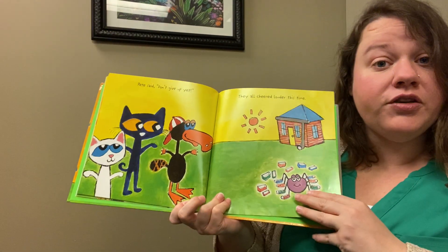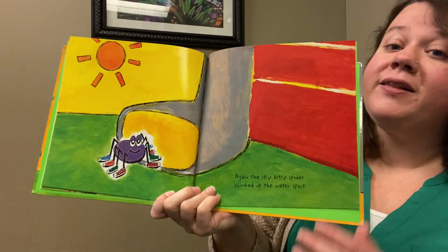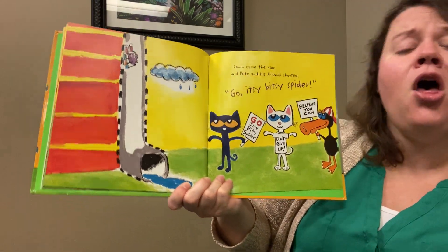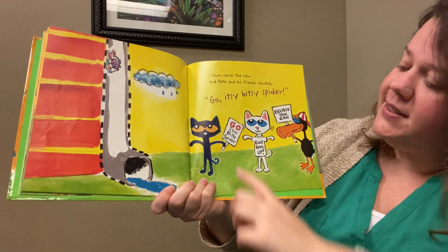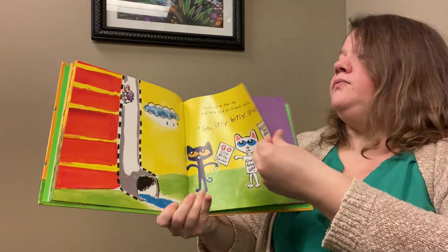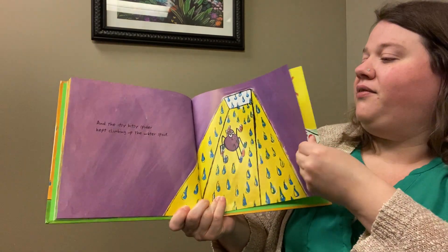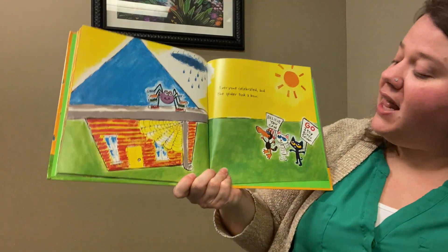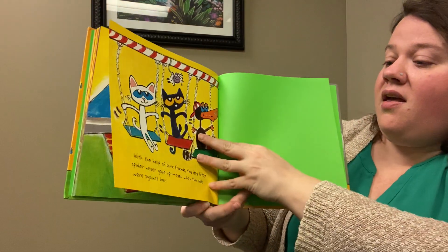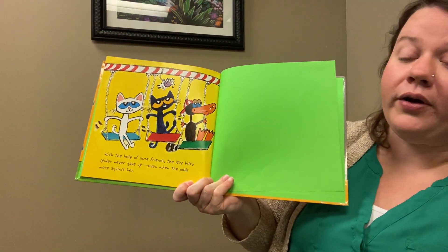Again the itsy bitsy spider climbed up the water spout. Down came the rain, and Pete and his friends shouted, 'Go itsy bitsy spider! Don't give up, believe you can!' And the itsy bitsy spider kept climbing up the water spout. Everyone celebrated, and the spider took a bow.